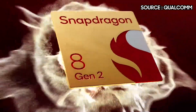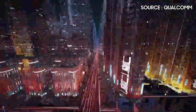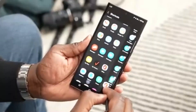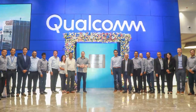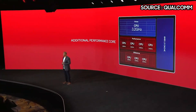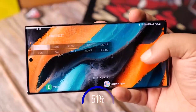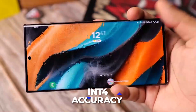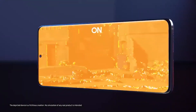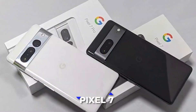The Snapdragon 8 Gen 2 has the most advanced iteration of the Qualcomm AI Engine. The Hexagon processor, meant to speed up processing in neural networks, now has support for microtile inferencing, and its tensor accelerator is twice as massive as in prior models. According to Qualcomm, this results in a 4.35x increase in AI performance compared to the Snapdragon 8 Gen 1. The performance per watt has been improved by 60% thanks to its support for INT4 accuracy for the first time. Phones equipped with the Snapdragon 8 Gen 2 will gain capabilities comparable to those provided by Google's Tensor G2 processor in the Pixel 7 series.